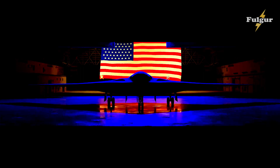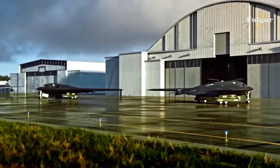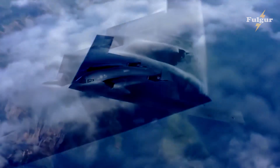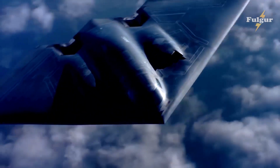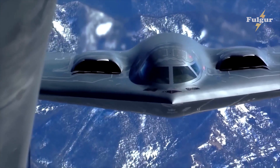The B-21 Raider was designed to be America's front line in the skies, equipped with the latest technology and armed with the ability to deliver devastating atomic payloads. Despite its advanced capabilities, much of the B-21 Raider's history remains unknown to the public.